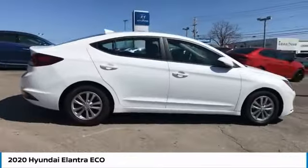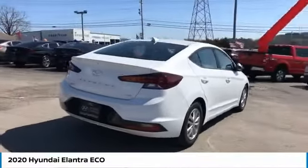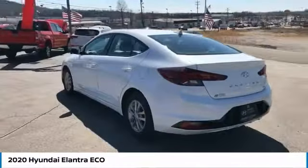The Elantra boasts the most interior room in its class and gets an exceptional 35 miles per gallon. With its luxurious standard features, the Elantra is an easy choice.